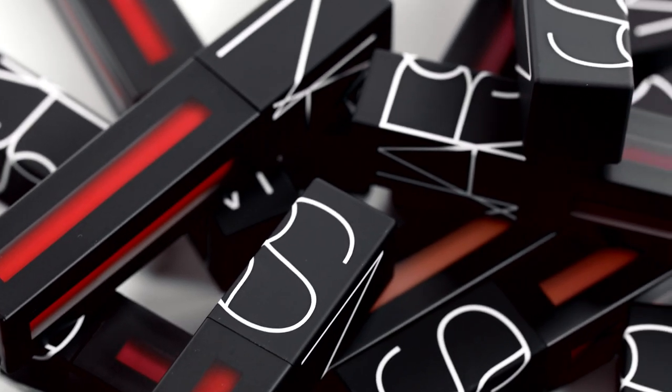With Power Matte Lip Pigment you can find the perfect nude, pink, red, or berry for any skin tone.